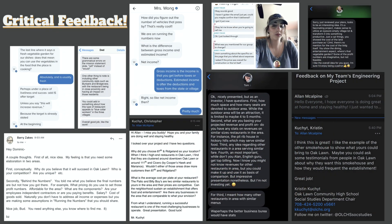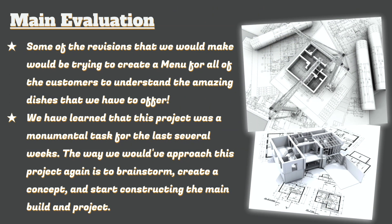Important to every project including ours was getting feedback on the presentation. On this slide are screenshots of different people we talked to, including students, teachers, and civil engineering professionals, who were able to look over our presentation and give us feedback on what we could improve. Some of the revisions we could have made include adding a special menu for customers to see what we have to offer.